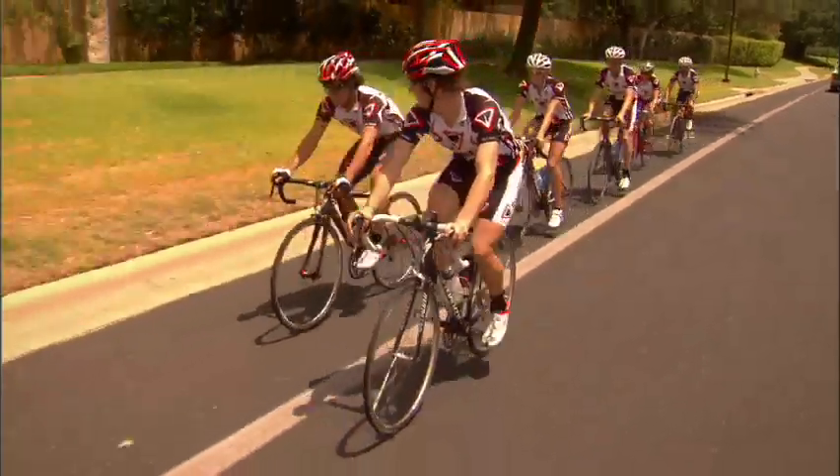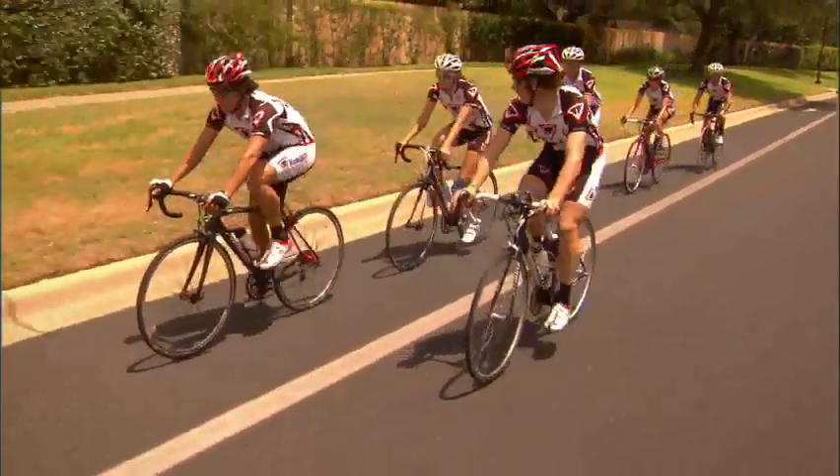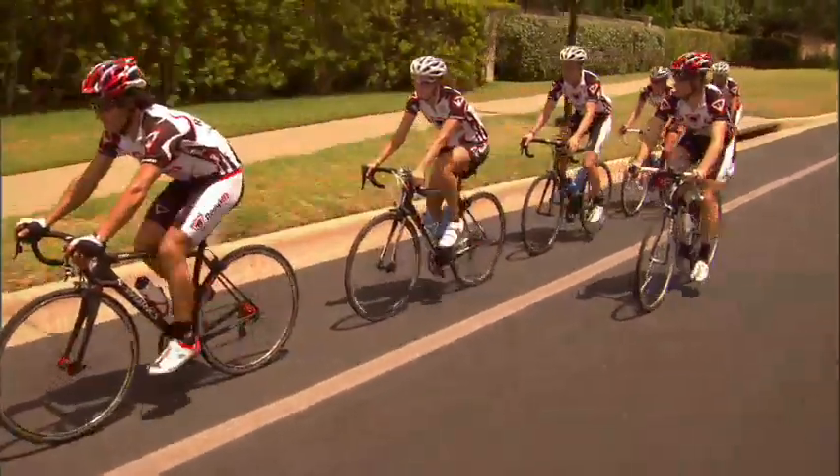Once you get comfortable with drafting, you're ready to move on to a variety of pace lines. The most basic formation is a single pace line, where a single line of riders each ride behind a lead rider.